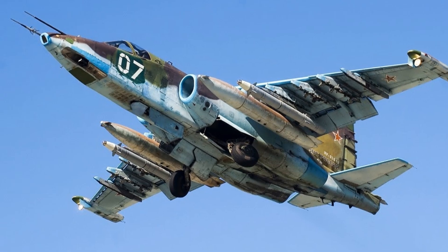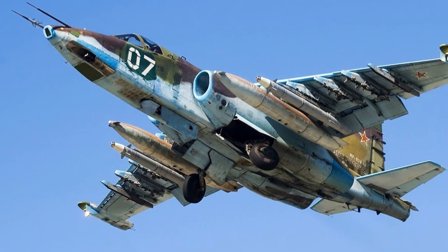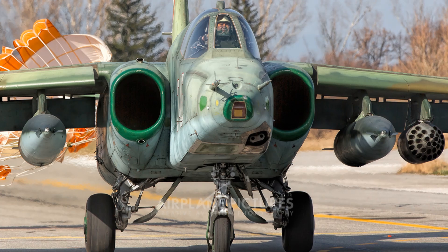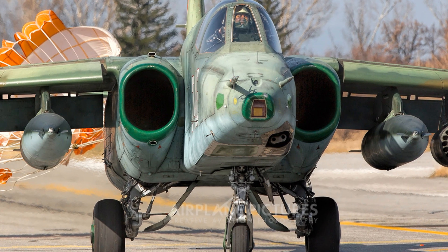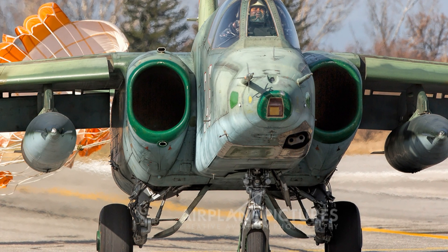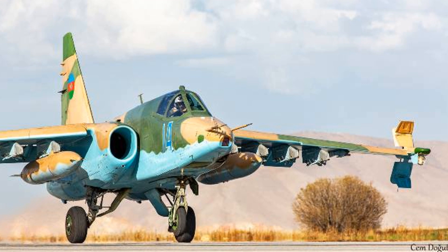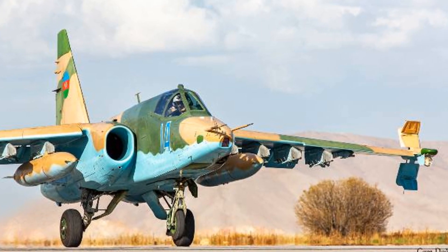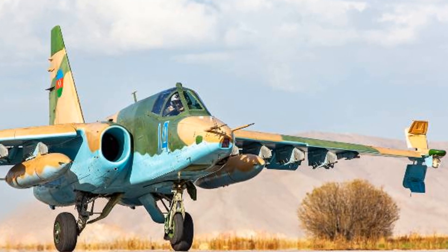Key features include its close air support role designed to provide air support for ground forces, subsonic speed, and twin engines powered by two R-95 non-afterburning turbojets. The jet also features armored plating that protects the pilot and vital equipment. Several variants exist, including the Su-25UB trainer, Su-25BM target towing variant, and Su-25T for anti-tank missions. Overall, the Sukhoi Su-25 is a rugged and reliable aircraft that has proven itself in combat and remains in service with several countries around the world.